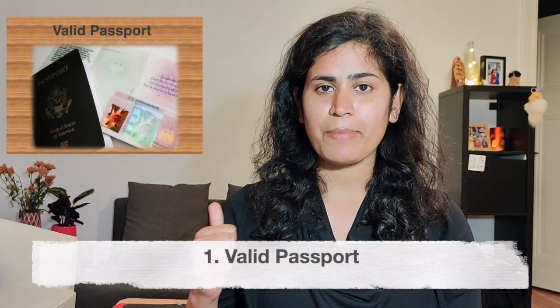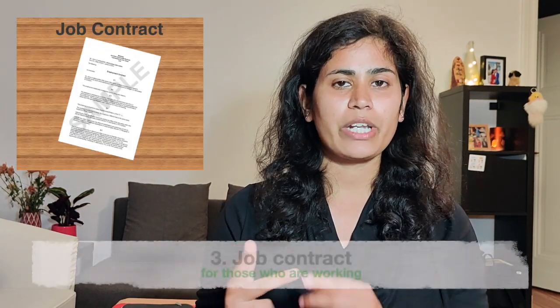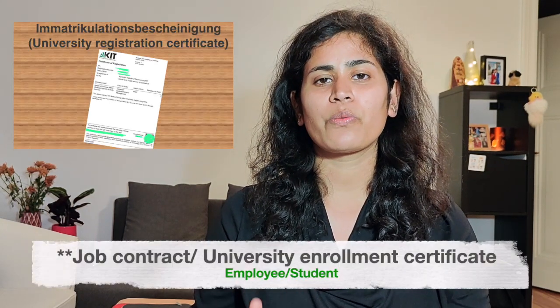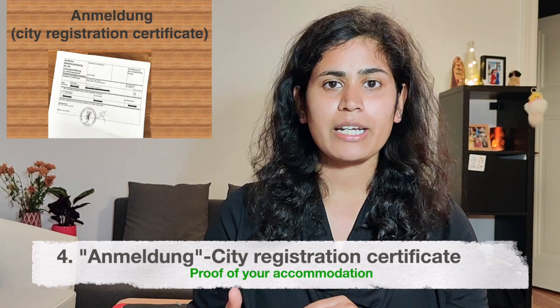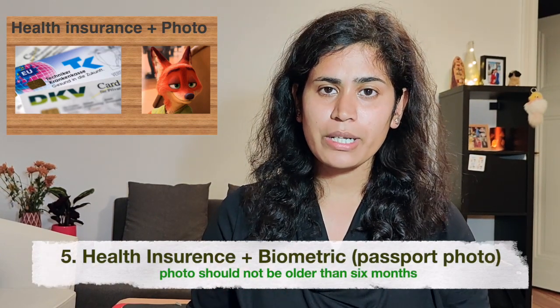What documents are required for the extension? First is a valid passport. Second is your current visa. Third — very important — is your job contract, and if you are a student, your university enrollment certificate. Fourth is your proof of accommodation, which is the city registration. I explained how to do it in my last video.